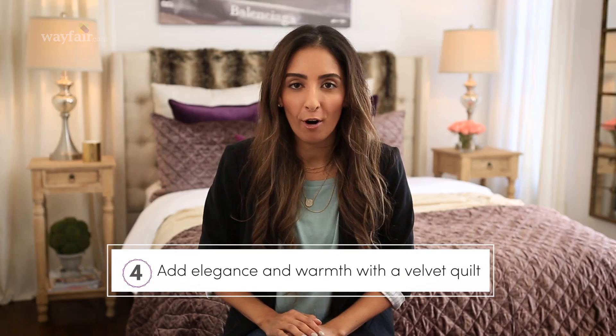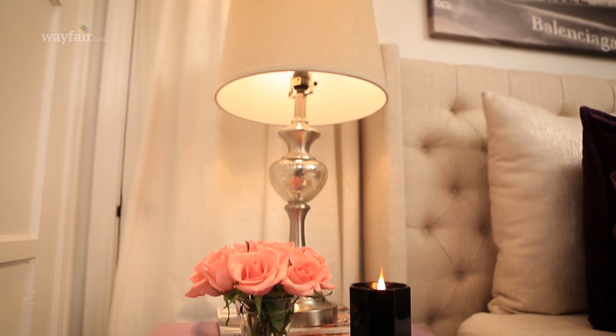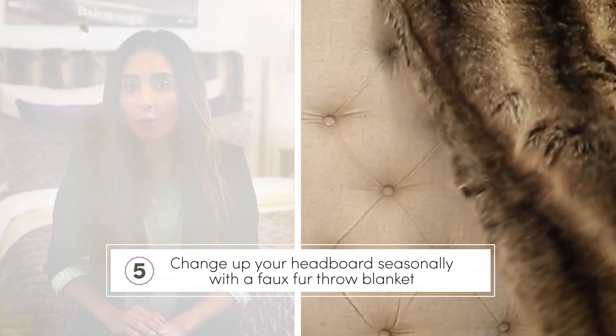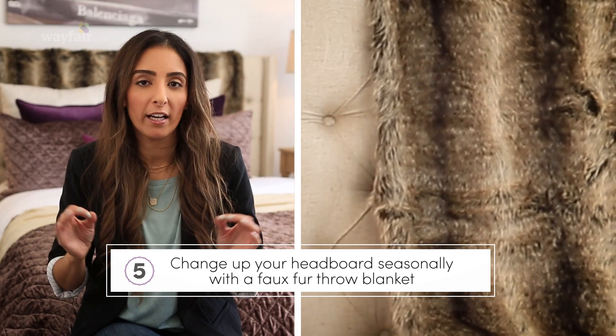And now for the fun part: accents and decor. I added this throw blanket over the headboard. Faux fur adds warmth and is perfect for the fall.